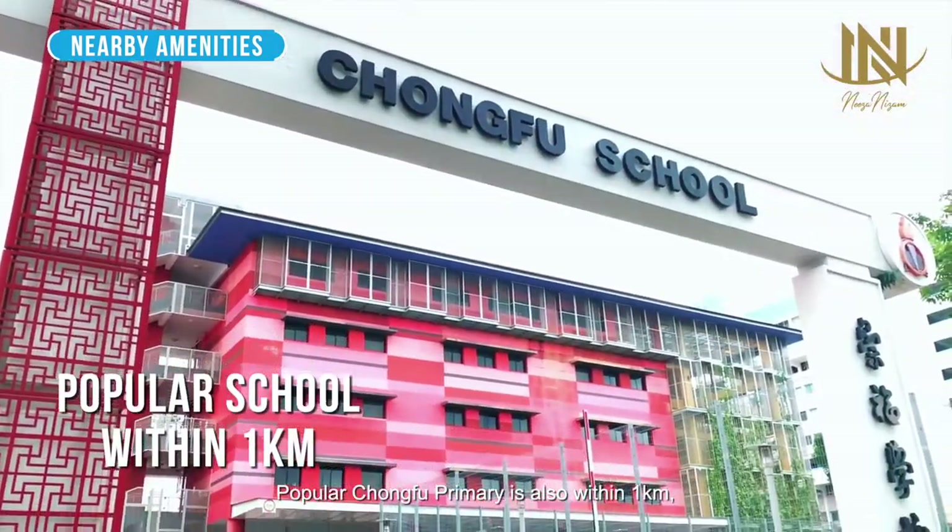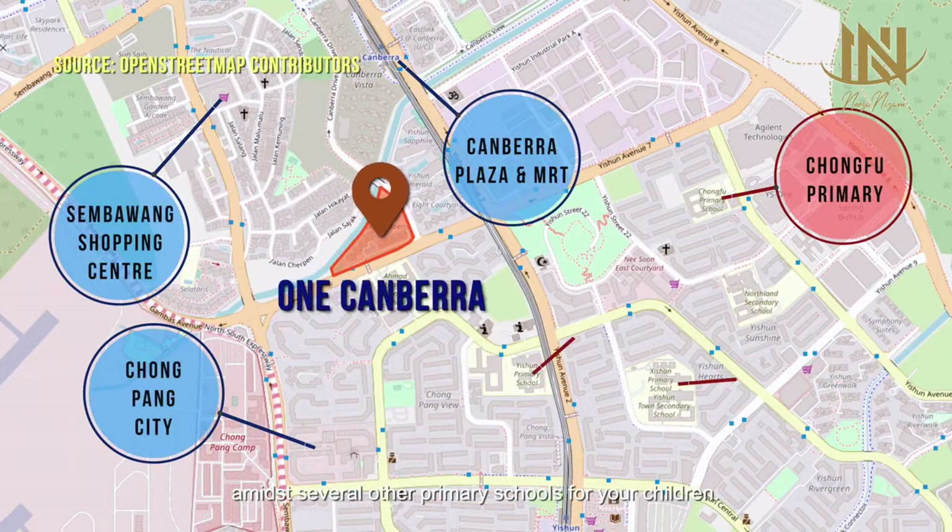Popular Chongfu Primary is also within 1 kilometre, amidst several other primary schools for your children.